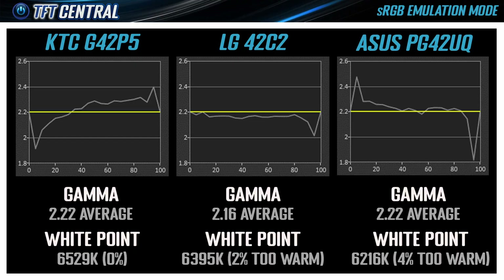The LG has the edge when it comes to calibration, offering better accuracy with normal software profiling and allowing hardware calibration with a suitable device. All three screens have a wide colour gamut, so it's best to consider their sRGB modes for general SDR desktop use. The LG has the most accurately calibrated gamma curve out of the box, closest to 2.2. The KTC has the most accurate white point with 0% deviance from the 6500K target, the Asus is too warm by 4%, and the LG slightly too warm by 2% — so the KTC has a slight edge on colour temperature.